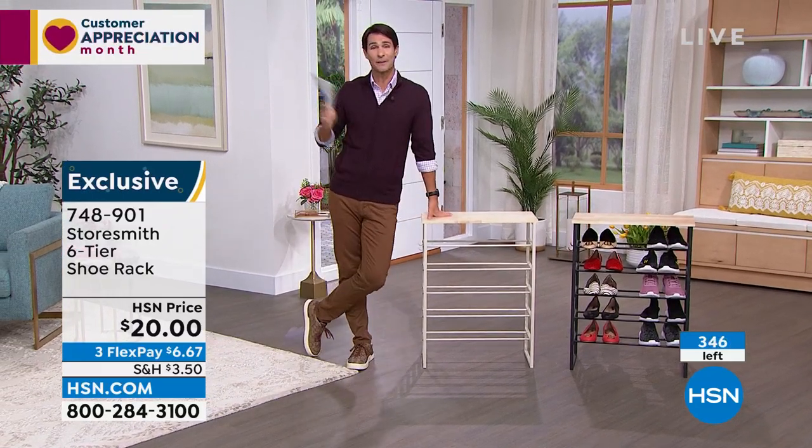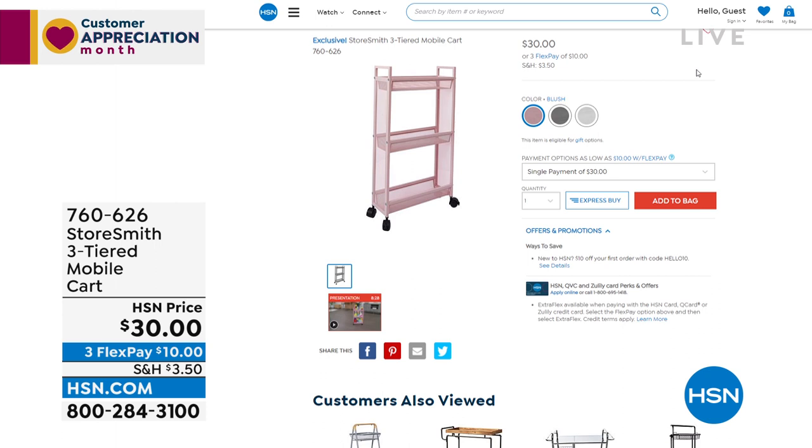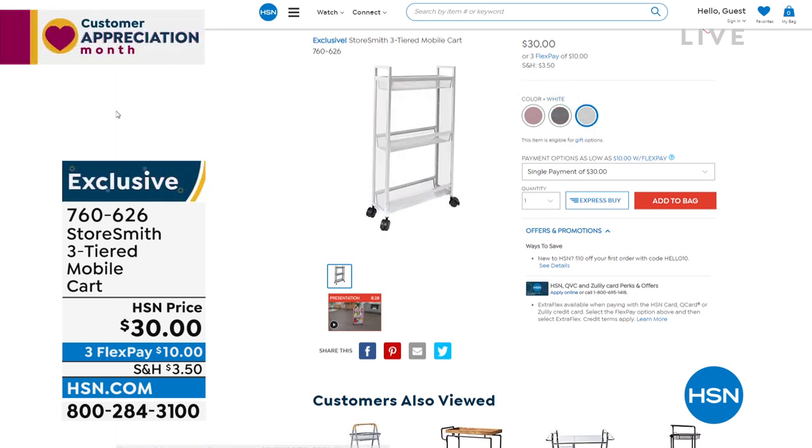Before we move on, a reminder about the slim cart — got very popular while we talked about it. Three colors: beautiful blush, gray, and white. Only about five and a half inches off the wall — perfect for the bathroom or laundry room. In the white we have fewer than 800. It's sturdy steel with a close-knit mesh — you can see everything but nothing falls through. Thirty dollars.